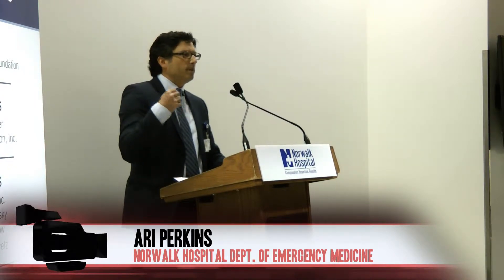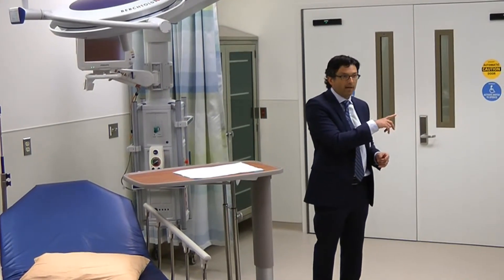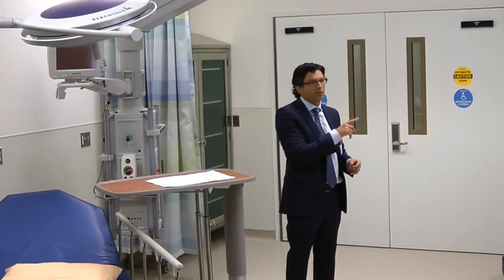One area I'm particularly excited about is our vertical care or fast track area, which is going to be for our basic emergencies, where our goal is to get patients taken care of, treated, and out within at least an hour.